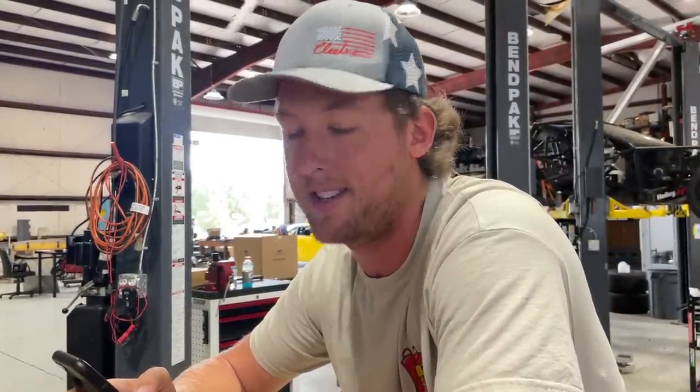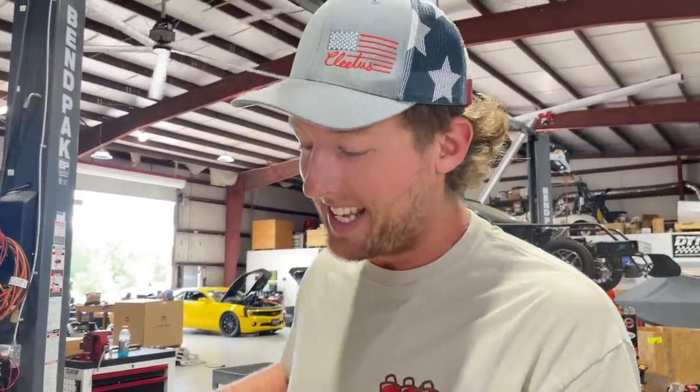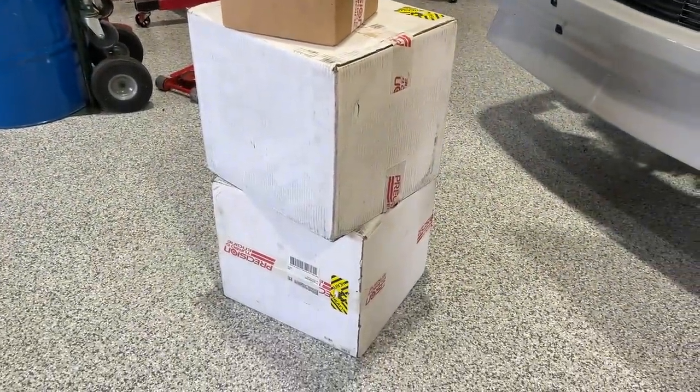So on the dyno with this thing, no boost — just naturally aspirated on the engine dyno — it made 870 horsepower. She's making almost a thousand with no boost. Right over here we have two packages designed for all the boost — American boost makers.